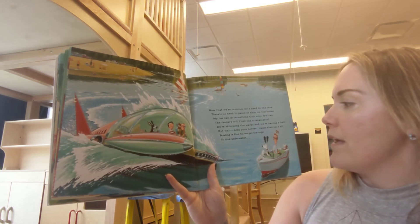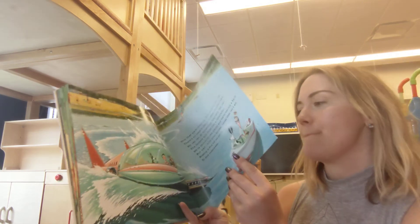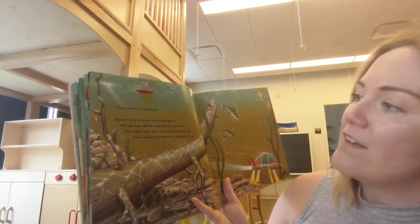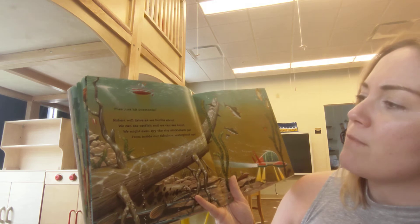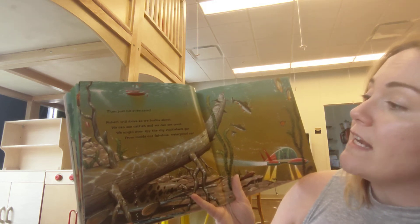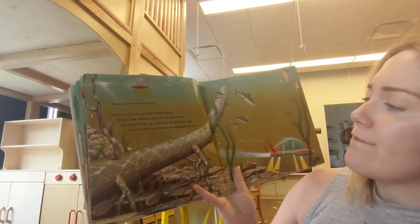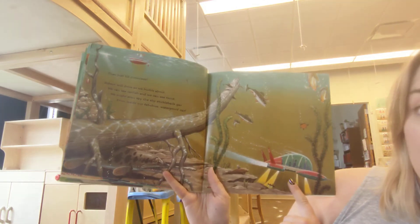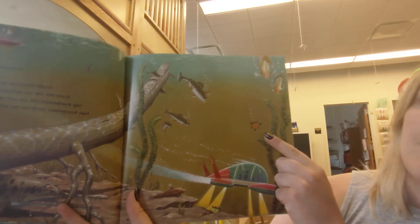Boating is fine till we get the urge to dive underwater. Then just hit submerge. Robert will drive as we burble out. We can see catfish and we can see trout. We might even spy the shy stickleback gar from inside our fabulous waterproof car. So it's like a submarine, isn't it? I see a turtle, too.